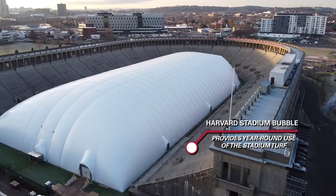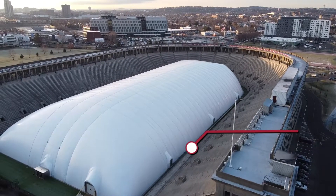In the winter, the Harvard bubble goes up over the turf at Harvard Stadium, providing a climate-controlled practice facility.